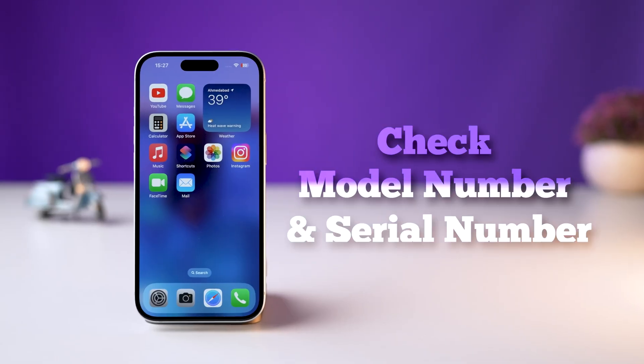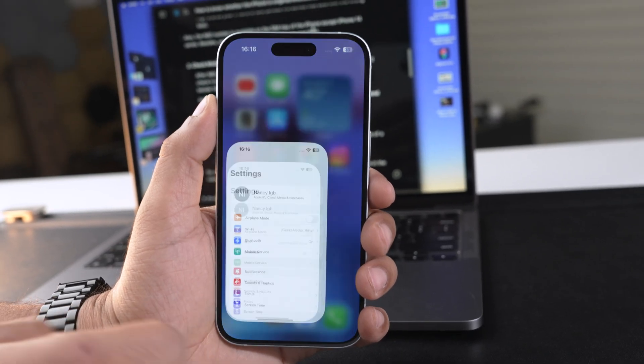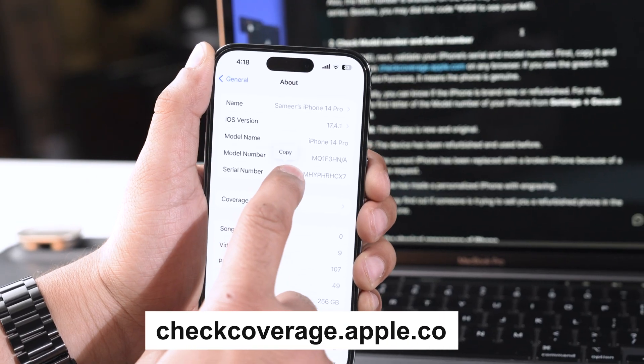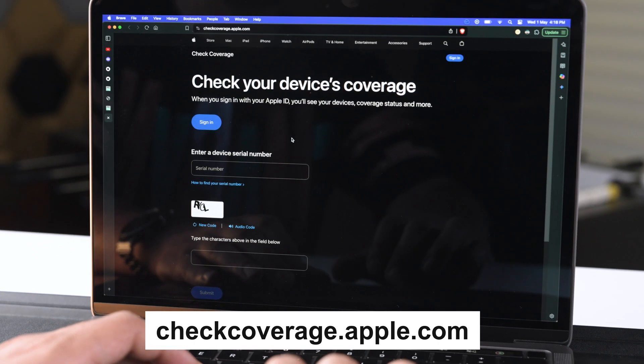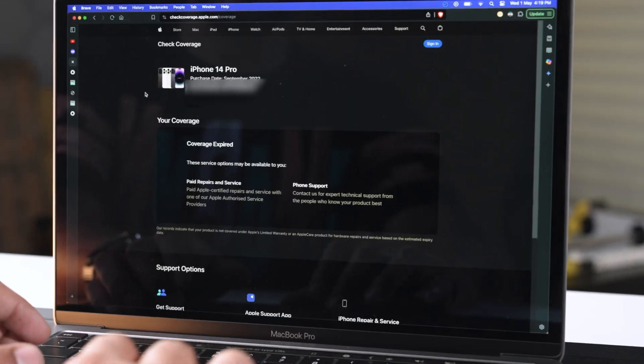Once we have verified the IMEI number, the next thing you need to do is check the serial number and model number. To check if your iPhone is authentic, copy the serial number by going into Settings > General > About. Then open a browser, go to checkcoverage.apple.com, paste the serial number, complete the captcha, and submit.